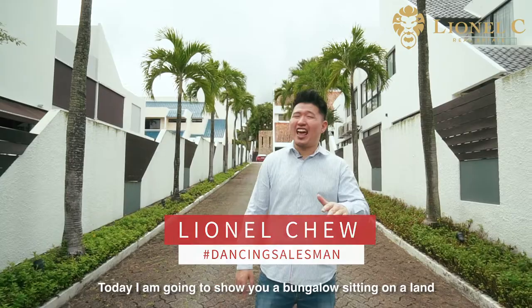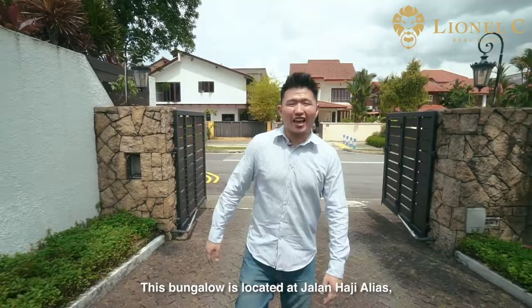Today I'm going to show you a bungalow sitting on a land close to 10,000 square feet. This bungalow is located at Jalan Haji Alias, a landed enclave near 6th Avenue.